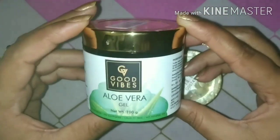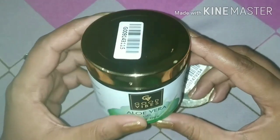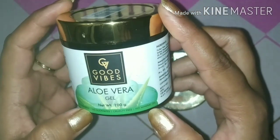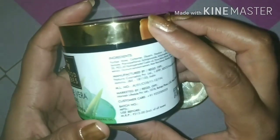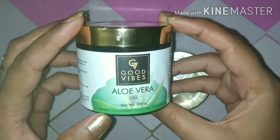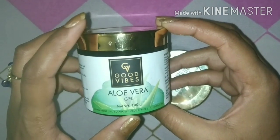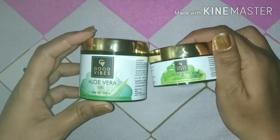The aloe vera gel comes in this packaging — it's a fiber container with a golden lid on the upper side. Its quantity is 100 grams. Good Vibes products are paraben-free, sulfate-free, and mineral-free, and they are cruelty free. Its price is Rs. 215, but when I bought it, I got it at half price because there was a sale — if you buy 5 products, you get a flat 50% off. That's how I got these gels.